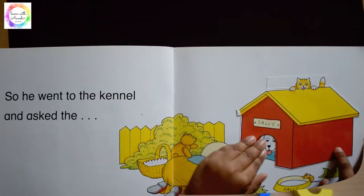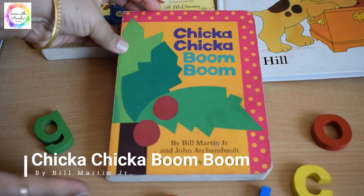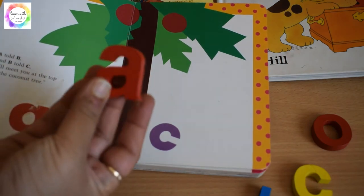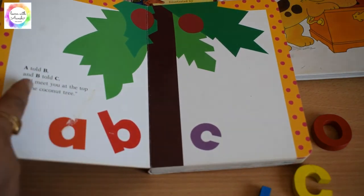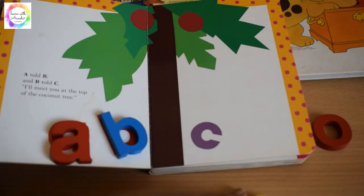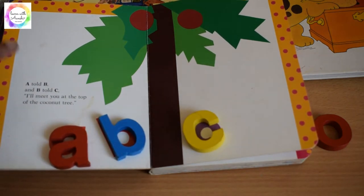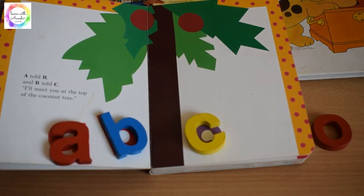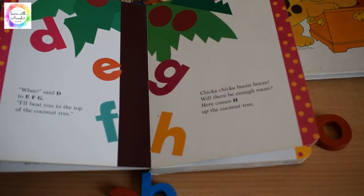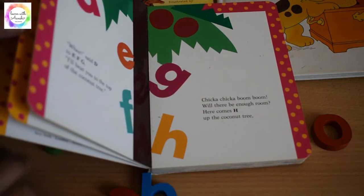Next is a very classic book: Chicka Chicka Boom Boom. 'A told B and B told C, I'll meet you at the top of the coconut tree!' What I used to do is use wooden alphabet letters to match along — this is A, this is B, this is C. Letter recognition along with rhyming and singing makes this book very attractive.